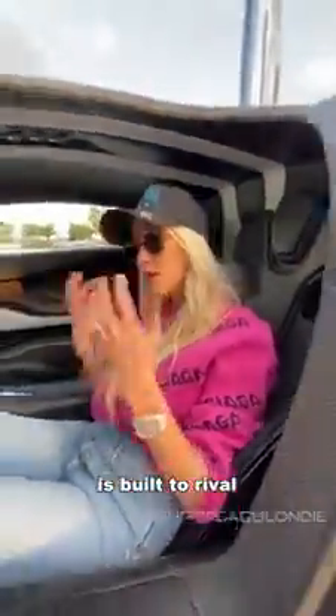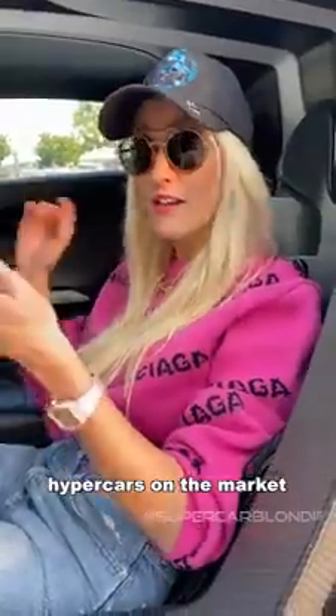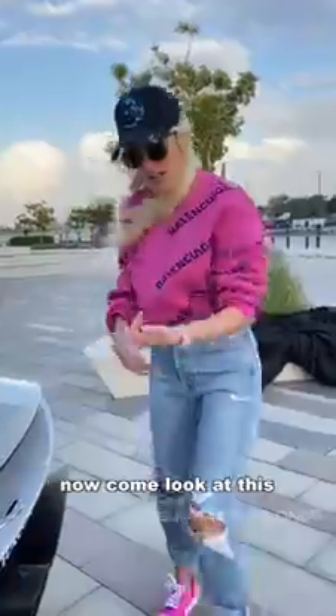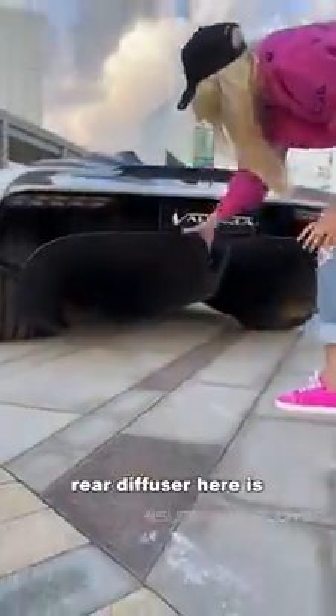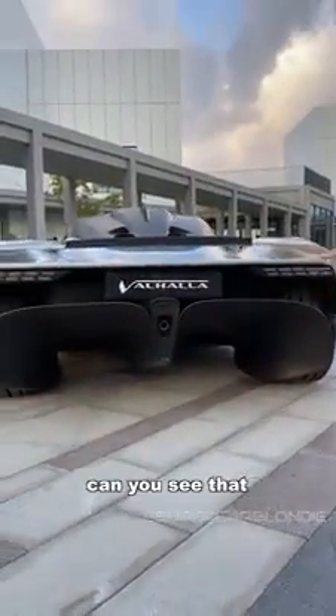This hypercar is built to rival some of the most incredible hypercars on the market: the LaFerrari, the P1, the 918 Spyder. Now come look at the back — just look how massive this rear diffuser is. It kind of looks like an eagle in flight. Can you see that?